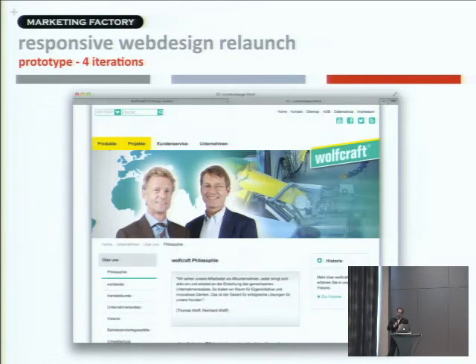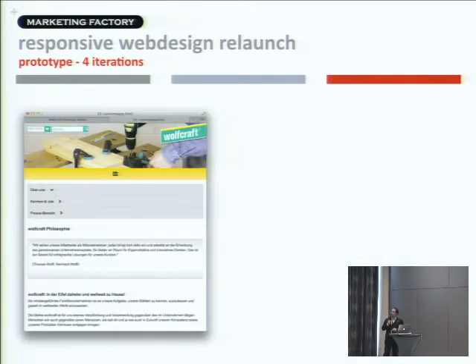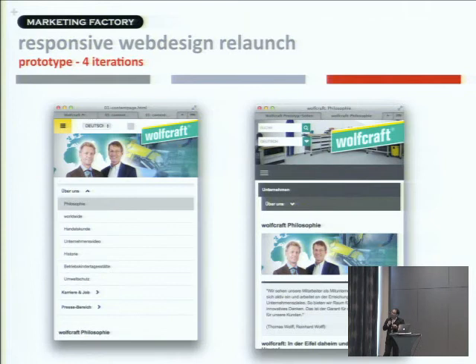We took one real existing web page and did four iterations with the customer, changing the HTML, CSS, and JavaScript to the final result. That was the final result for this page — developed completely on one HTML page, including all elements, real links, real images, real navigation. Since it's already HTML, it was already running on mobile versions. Everything was done on one page with real content to see it properly.